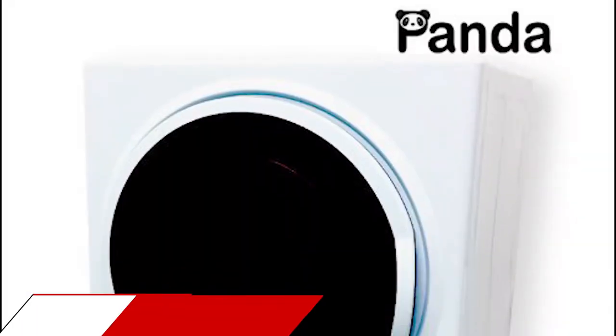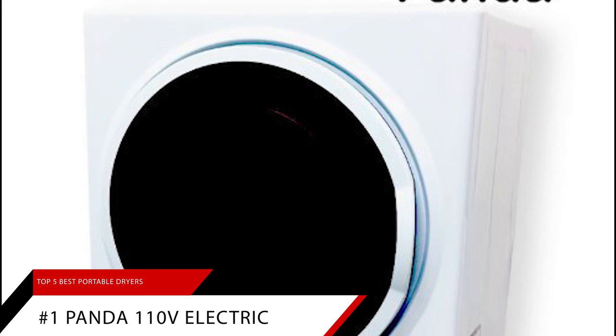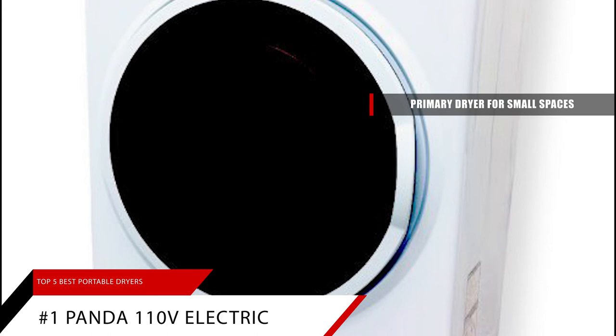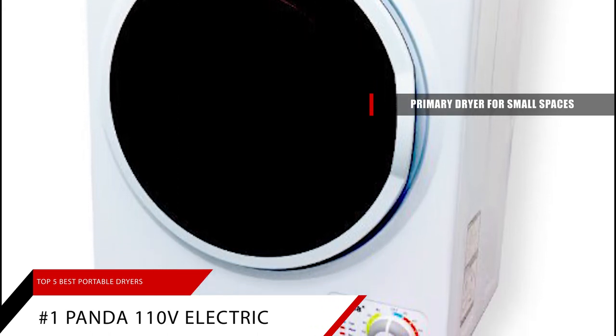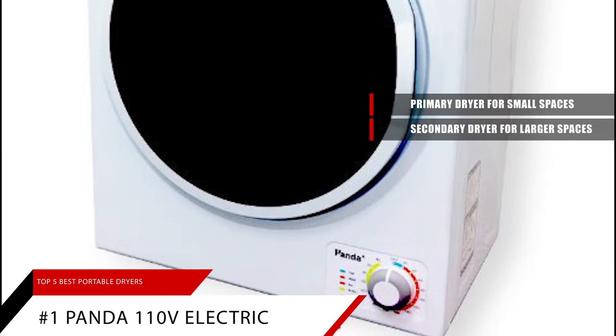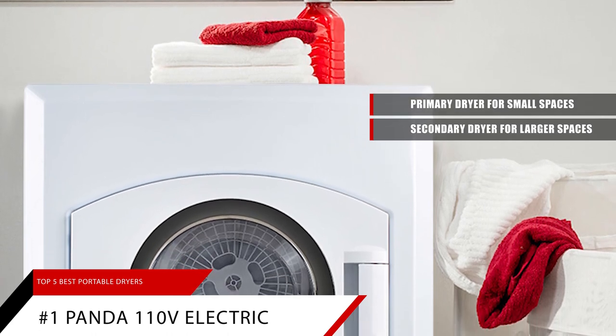Finally, coming in at our overall number one pick is the Panda 110-volt electric portable dryer. This dryer is perfect to use as the primary dryer in your apartment, condominium, or any small living space. You can also use it as a secondary one in your house laundry room or conveniently near your bedroom or home gym, where frequent washing of clothes is inevitable.